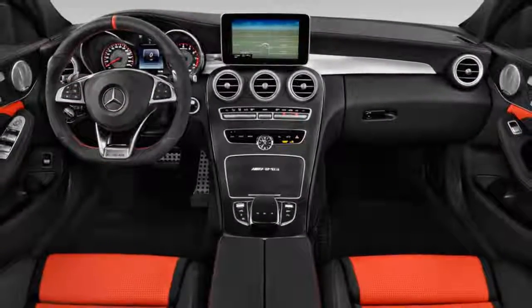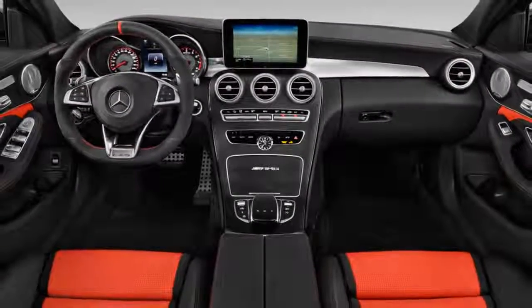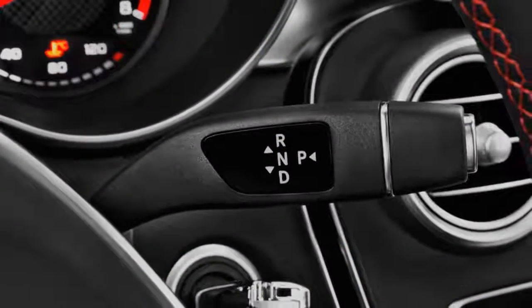The highlight for audio is a stunning Burmester sound system. It's an expensive option but comes with elegant metal speaker screens and symphonic sound with crisp highs and resonant lows.